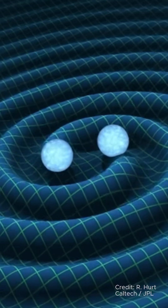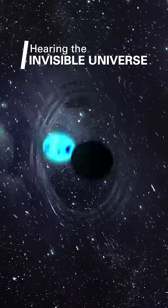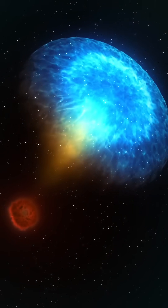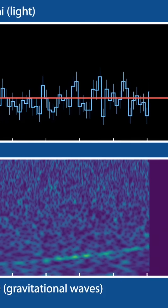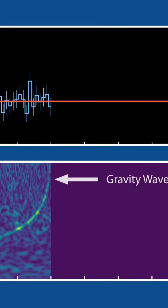Gravitational waves reveal events invisible to telescopes, like the merger of neutron stars. Two years after its landmark discovery, LIGO detected the first confirmed neutron star merger, revealing new insights into these cosmic collisions.